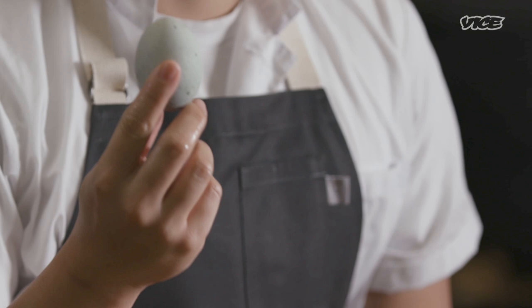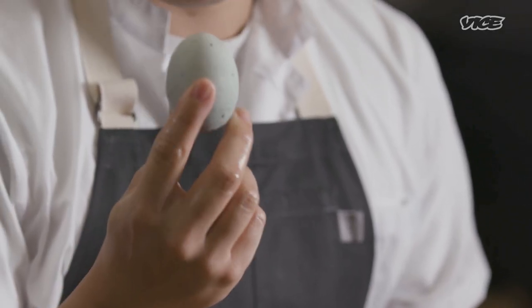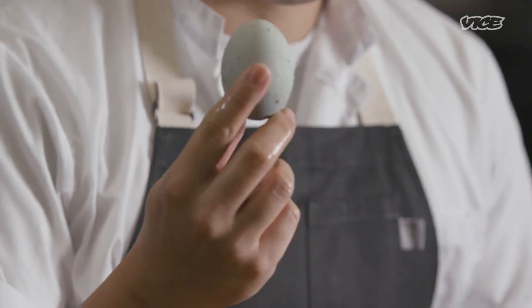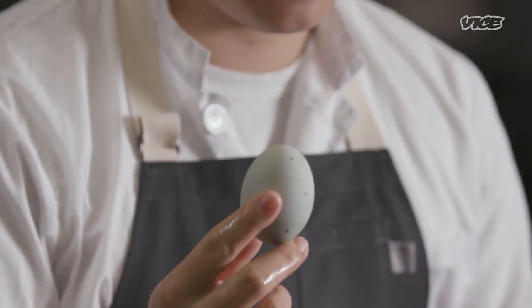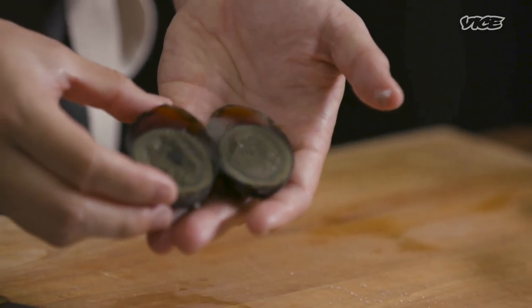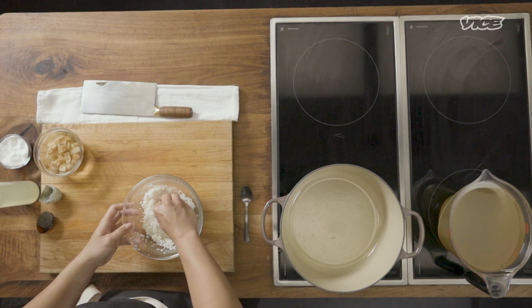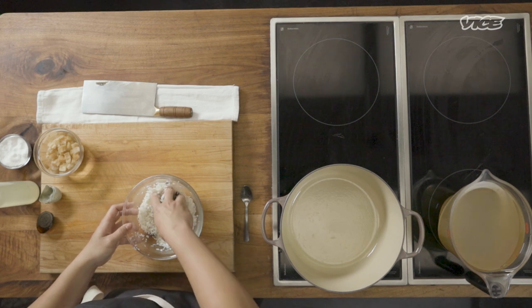This is a century egg — a duck egg that has been preserved in salt and quicklime, among other things, in clay usually — which produces this really beautiful dark black and green color. Importantly, in the context of Cantonese cuisine, this century egg is a little bit basic, meaning it'll raise the pH of the rice, which helps it break down a little bit more. We're going to break down this century egg into our rice.